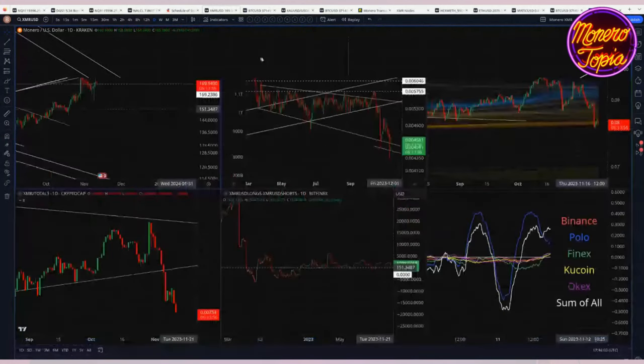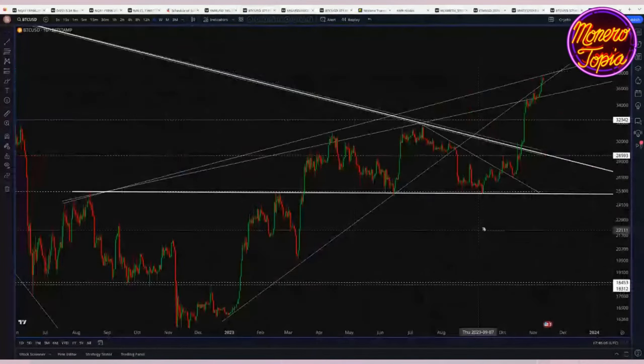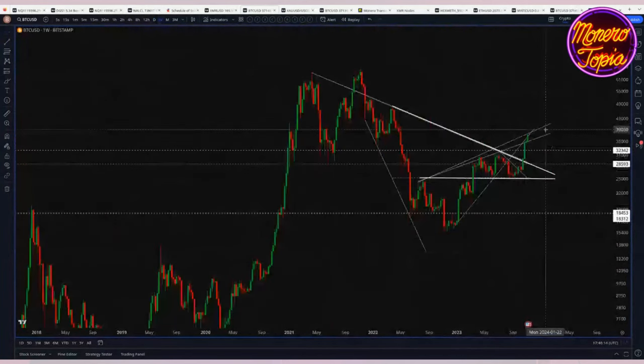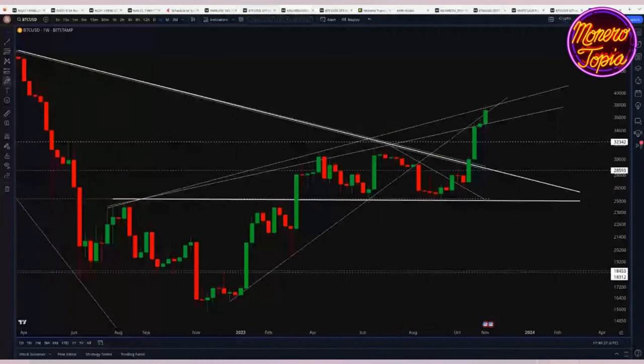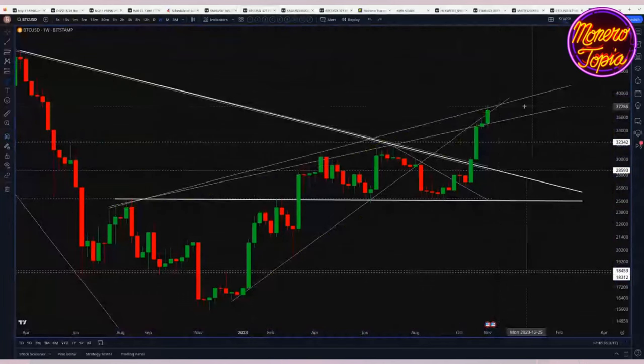Let's look at Bitcoin — the so-called 'god market' daddy coin. Looking at the broad view, we have this triangle that got broken to the upside. Over the past year you can see a rising triangle, and Bitcoin is basically in this zone right here that's going to be pretty hard resistance. That doesn't mean it can't get broken.